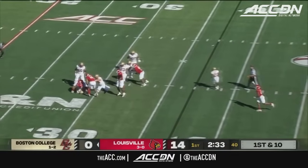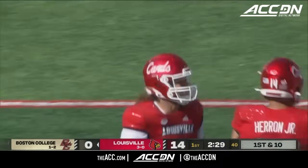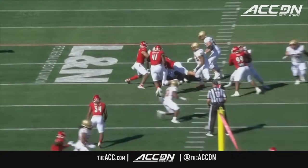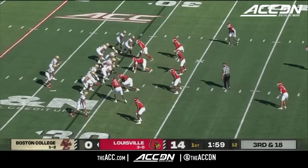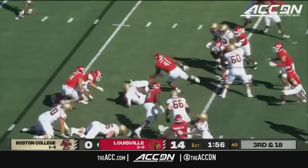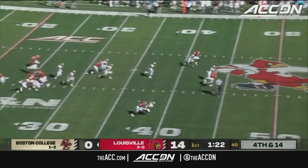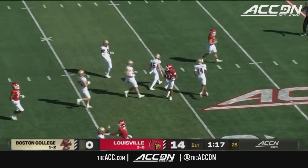Castellanos in trouble — sacked from behind, taken down there by Ashton Gelati. Gelati just beat the left tackle; Logan Taylor also gets inside to go get that sack. O'Keefe in the backfield. Castellanos on the keeper and he is taken down. Kevin Coleman to field it — fair catch at the 30-yard line.